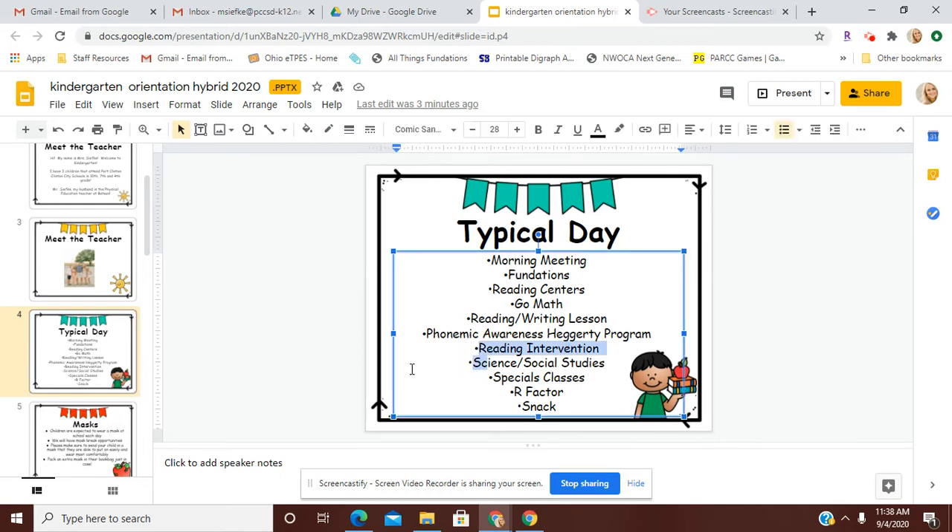Science and social studies will be integrated into our reading lessons and our writing lessons. The students will have special classes — they will go to gym, library, music, and art. This year with our hybrid plan, the special schedule looks a little different, so they will have two weeks where they will get all of those specials, and then they just repeat themselves.